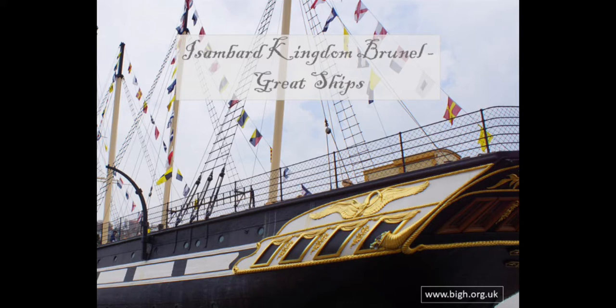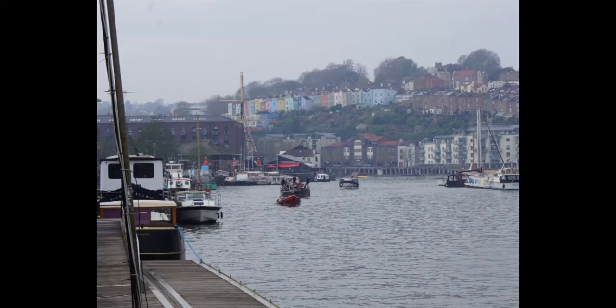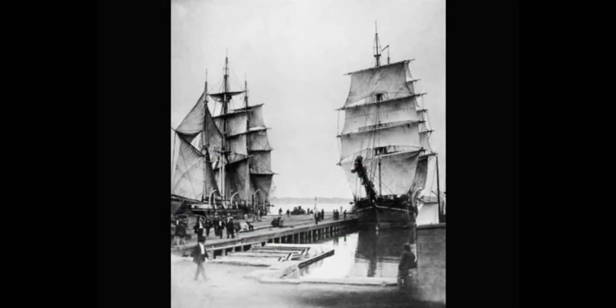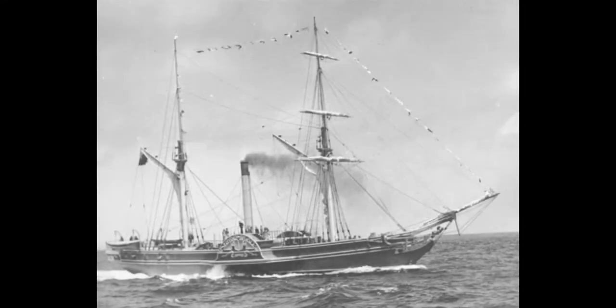Isambard Kingdom Brunel's Great Ships. While Brunel was building the Great Western Railway from London to Bristol, he had an amazing idea. What if the passenger's steam-powered journey didn't just stop in Bristol? What if it could take them all the way to New York? At that time, all ocean-going ships were powered by sail — slow and at the mercy of the wind. You never knew how long the voyage would take. A steam-powered ship would be fast, arrive on time, and run to a timetable, just like a steam train.